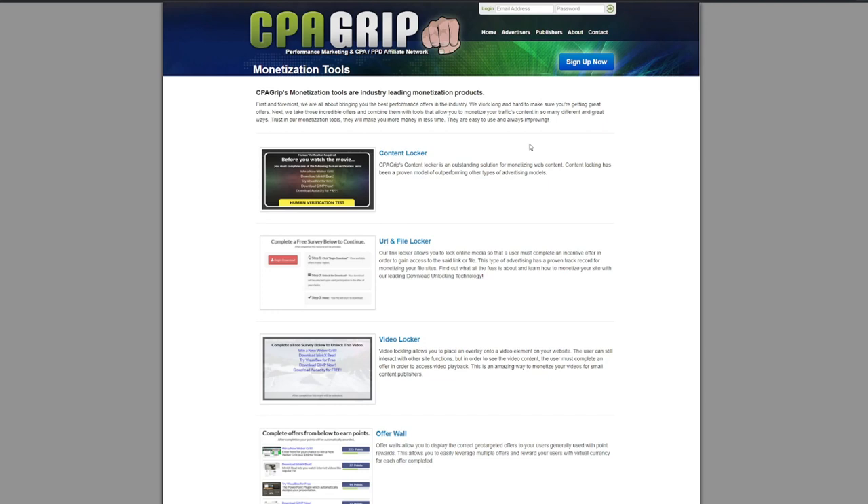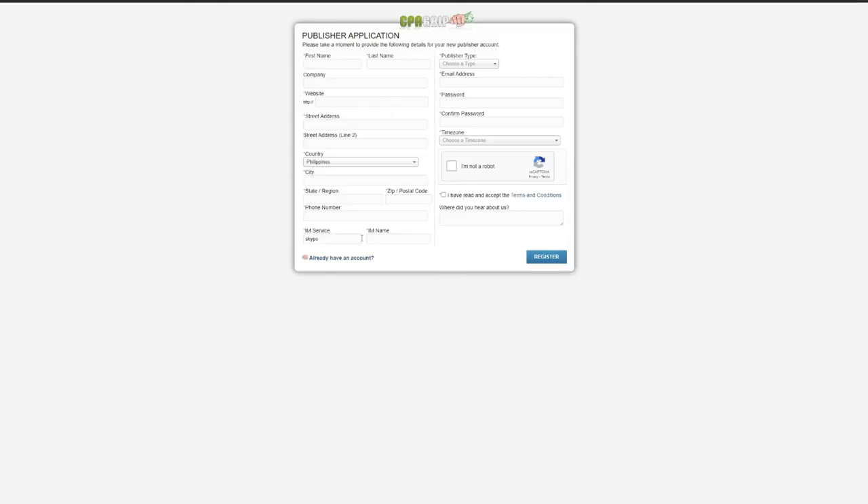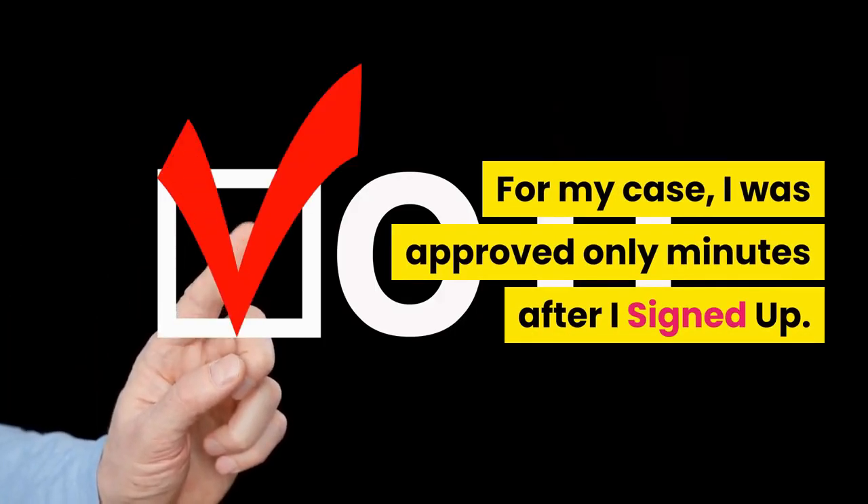Sign up by clicking 'Sign Up Now.' Fill out the information required. If you don't have a website, you can put in your YouTube channel or search for any website in Google around your niche. For publisher type, choose 'Web Content Lock.' Check the 'I'm not a robot' checkbox, accept the terms and conditions, then confirm your email address and wait to be approved. For my case, I was approved only minutes after I signed up.